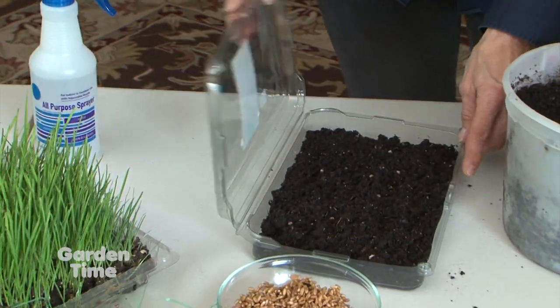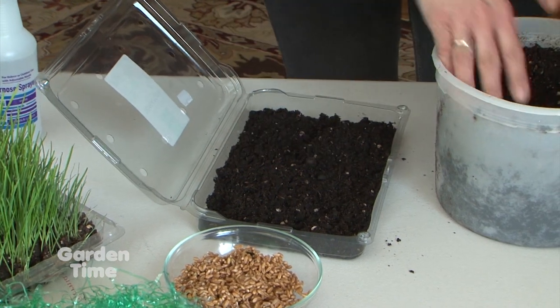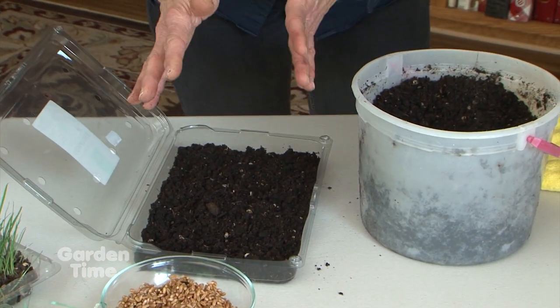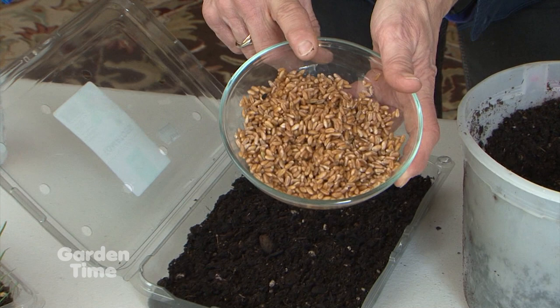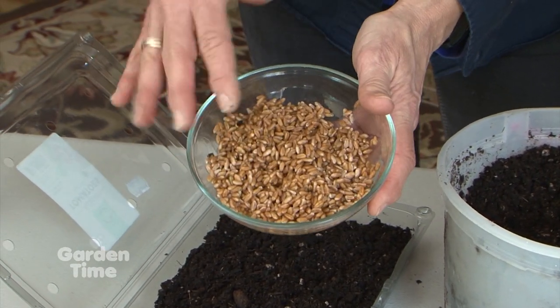It actually has some fertilizer in it. We're using this plastic produce container and we're going to recycle that. I put some of the soil in and I'm going to add just a little bit more. It's pretty moistened, so it's really nice and ready to go. Then we went to a regular grocery store in bulk and got wheat berries, which are really the seeds of wheat.